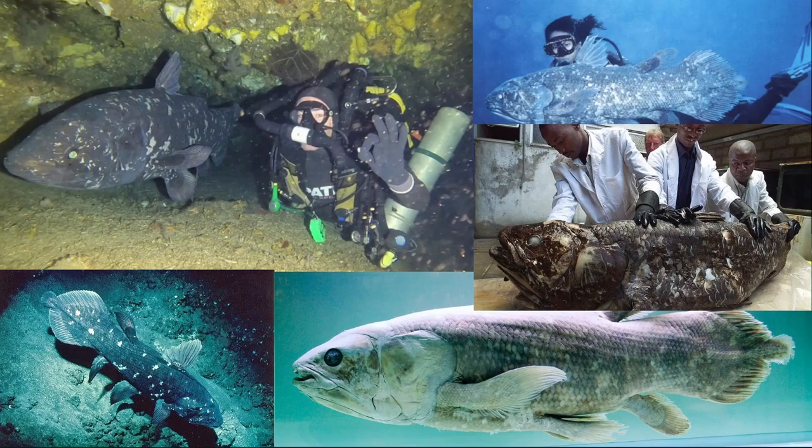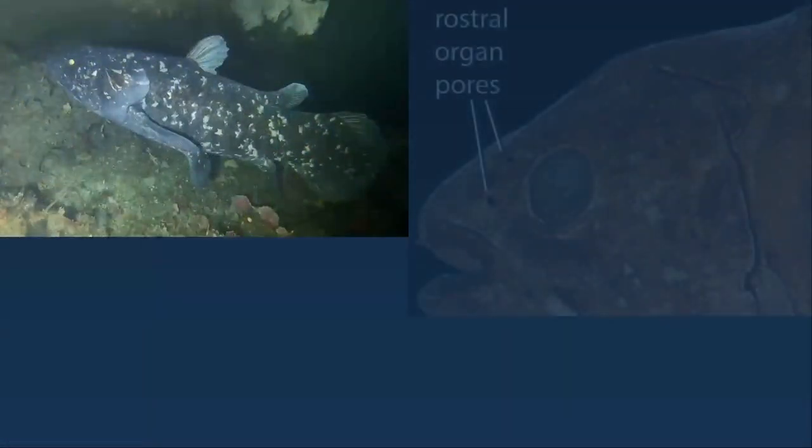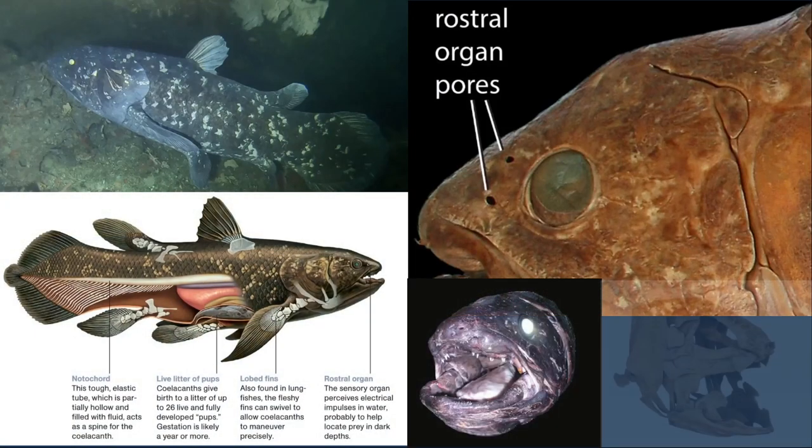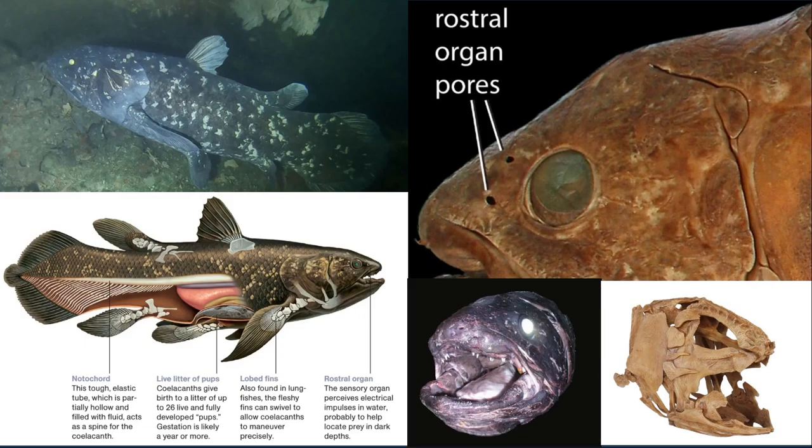They have four limb-like fins called lobe fins that act mostly like legs — the fish has been videoed crawling on the bottom of the ocean. Coelacanths also have a unique joint in their head that allows them to widen their mouth an astonishing amount to swallow prey. Of all living animals, the coelacanth is the only one that has this joint. They have been found as deep as 2,300 feet in the ocean, where they use an electric-generating organ known as the rostral organ — believed to be in their nose — to navigate, because it's so dark down there.